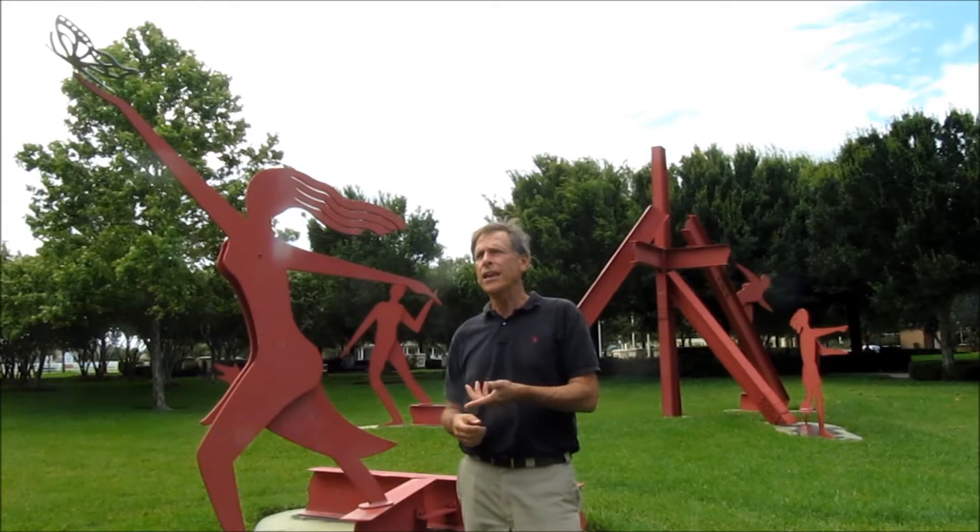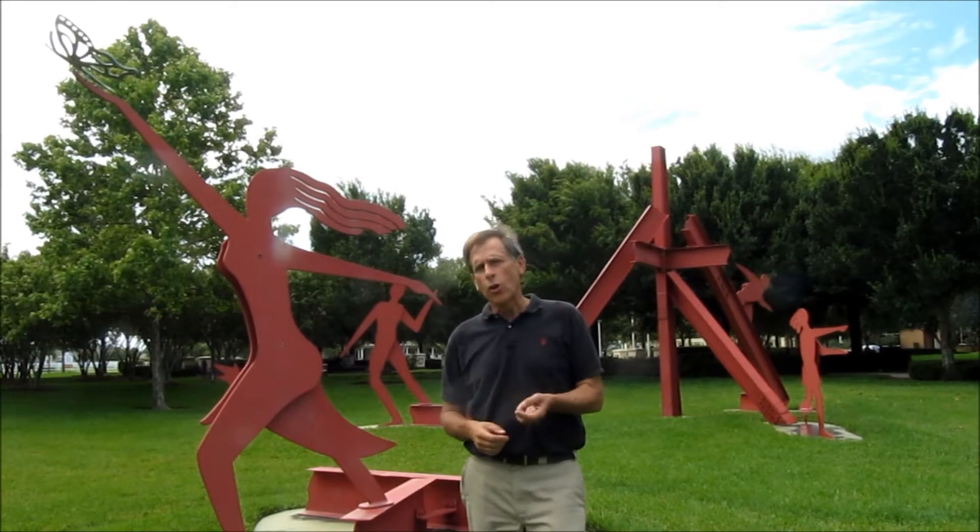Hi everyone, I'm Greg Golgowski and I'm standing here in Harmony Square. The question for today is, what's the purpose of public art?